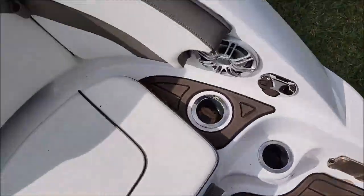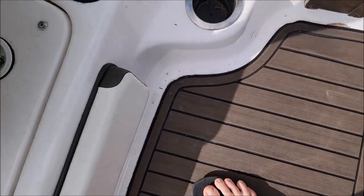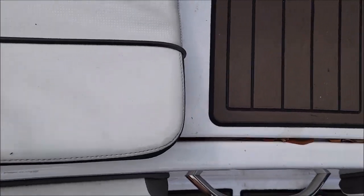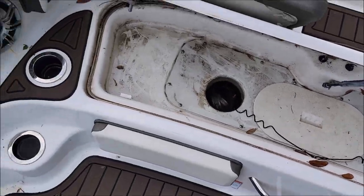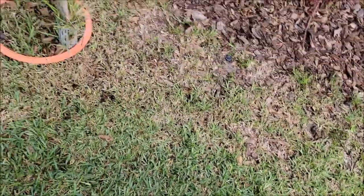Exterior - let's see what the clean-out port area looks like. Generally people will take their boats to be serviced - yep, that's nasty in there too. They'll take their boats to be serviced and then they'll call me after the service to get the details straight.